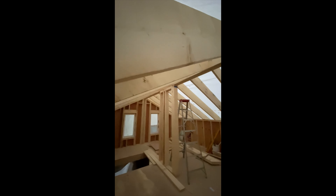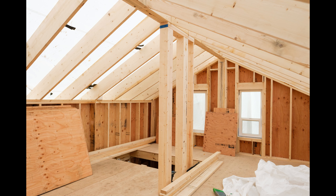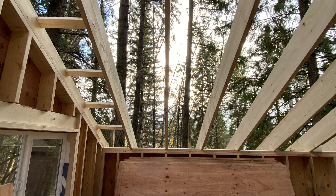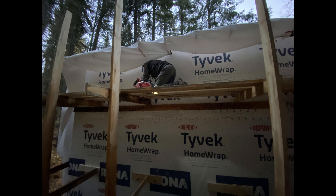Next I installed the ridge beam followed by the 2x12 rafters. I chose 2x12 just for extra insulation purposes. And as you can see we have a lot of living space here because we omitted the rafter ties.